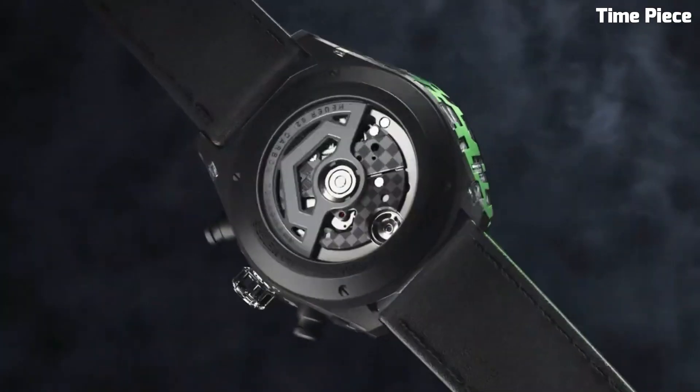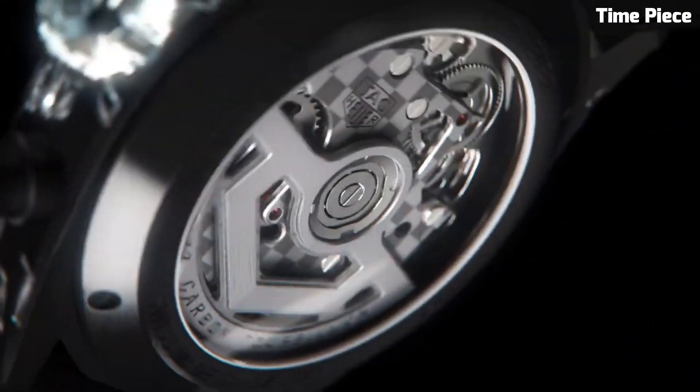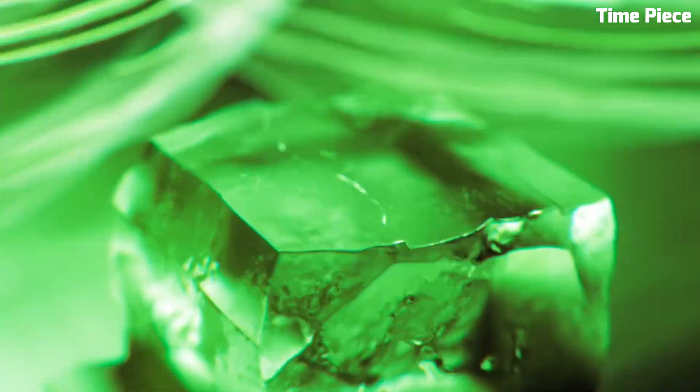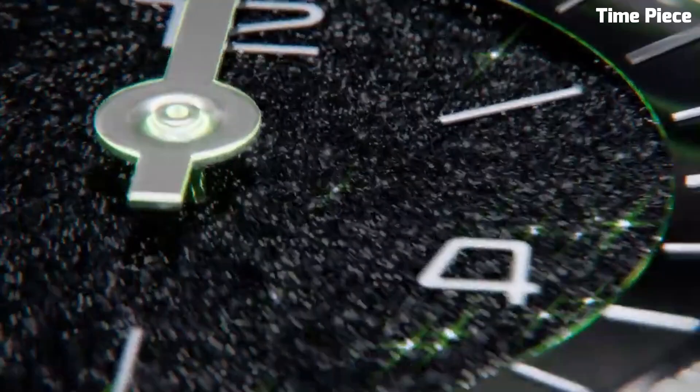Featuring ultra-legible hands and indexes, ergonomic lugs, and a striking oscillating weight in the form of a TAG Heuer shield, this watch is all set for victory. Crafted in ultra-lightweight black sandblasted aluminium inlaid with boldly cut lab-grown diamonds, the 44mm watch case of the TAG Heuer Carrera Plasma offers an eyeful of contrasts.